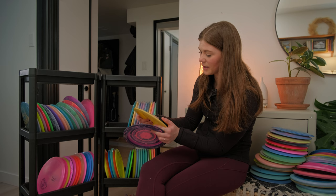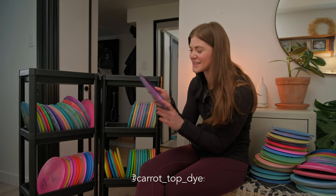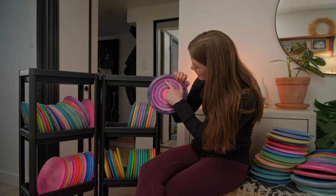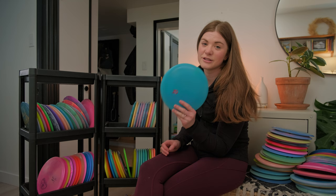Next up I have a Star Sidewinder dyed for me by Sam from Carrot Top Dyes in Grand Prairie — super cool because it says Joe Back Thursday on the back with my PDGA number. I love that disc and haven't thrown it much because it's pretty special to me. Moving on, we have a Destroyer from Jomez Pro — I wiped off the Mez Pro so it says my name.